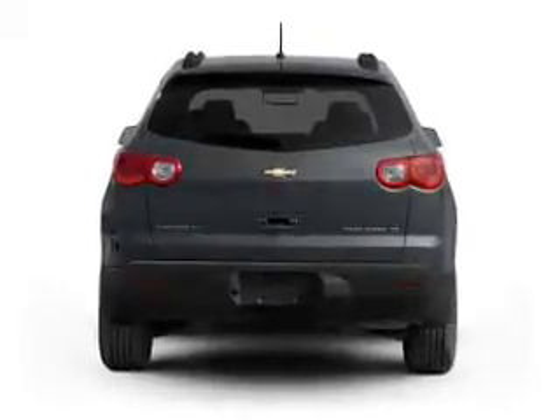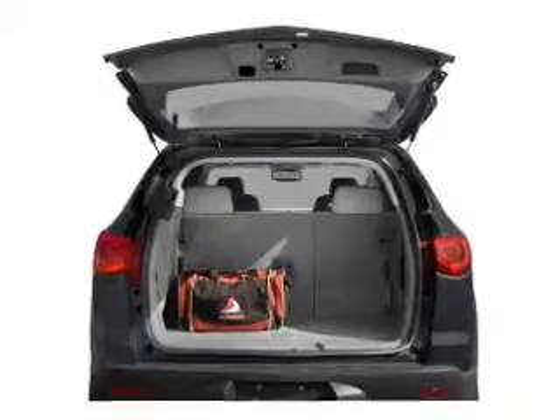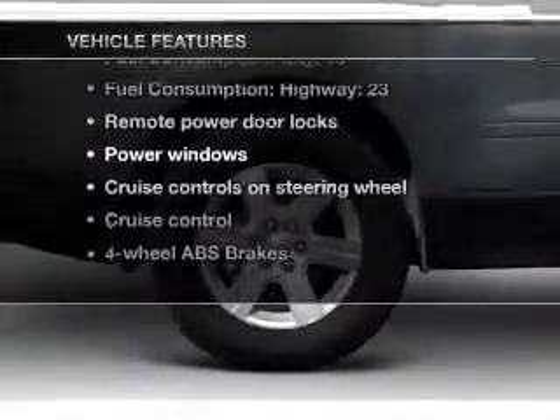Get advanced listening benefits from the premium sound system. Anti-lock brakes help you bring your vehicle to a safe stop. Pamper yourself with memory settings. And with these notable features, you won't want to miss out on the opportunity to own this amazing ride.